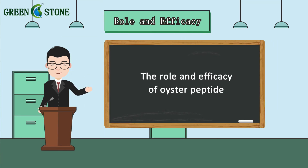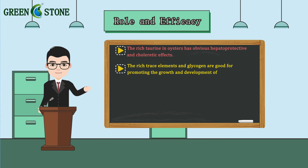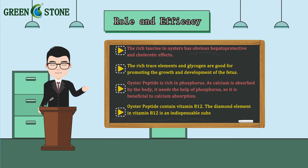The roles and efficacy of oyster peptide: first, the rich taurine in oysters has obvious hepatoprotective and choleretic effects. Second, the rich trace elements and glycogen are good for promoting the growth and development of the fetus. Third, oyster peptide is rich in phosphorus — as calcium is absorbed by the body, it needs the help of phosphorus, so it is beneficial to calcium absorption. Fourth, oyster peptide contains vitamin B12, and the cobalt element in vitamin B12 is an indispensable substance for preventing pernicious anemia.